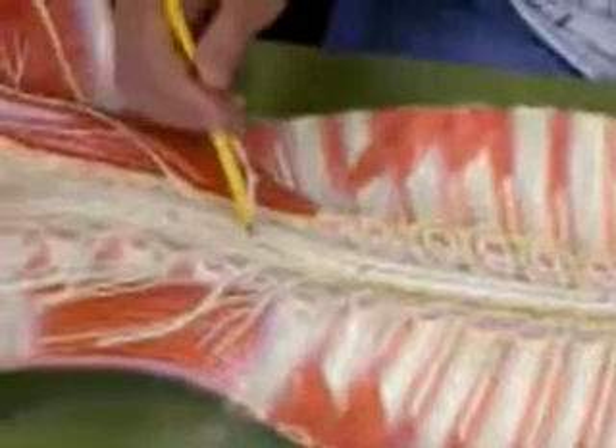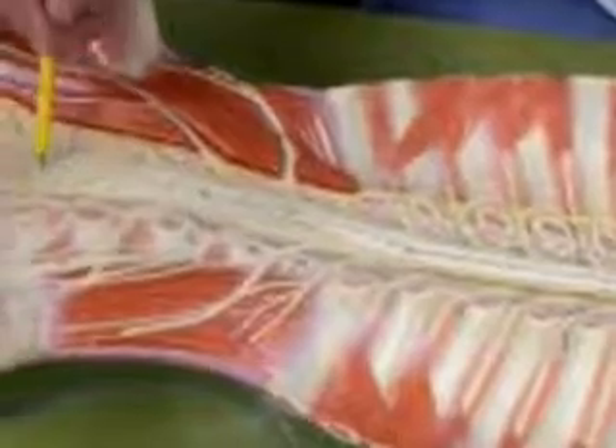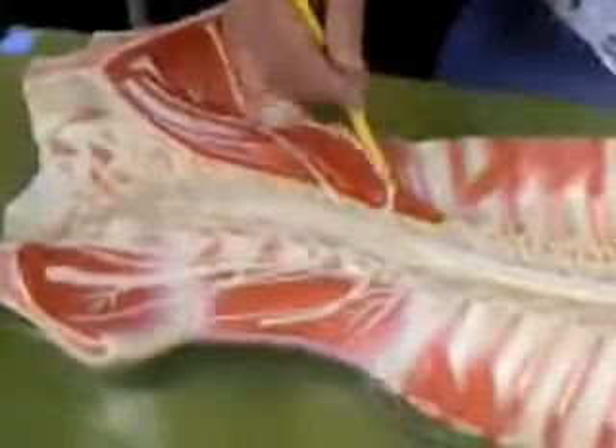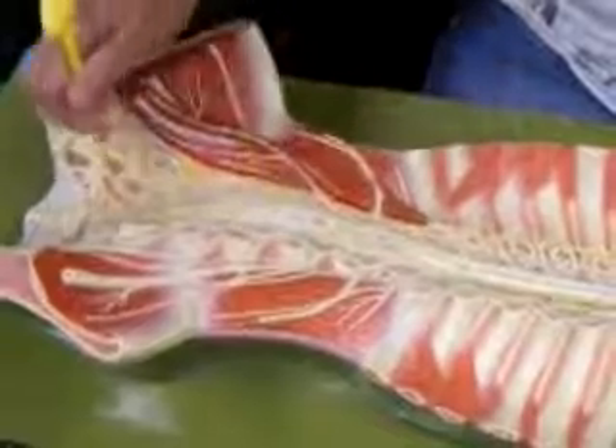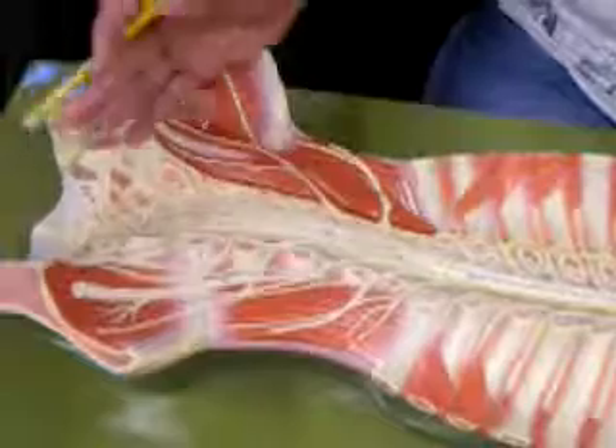Coming off the tip we have a little bit of pia mater coming all the way down, called the filum terminale. It joins with some of the dura mater to form the coccygeal ligament, which is attached down to the sacrum and helps prevent the cord from bouncing up and down.